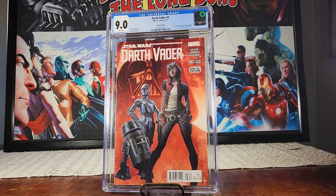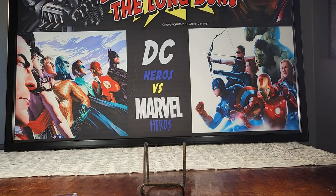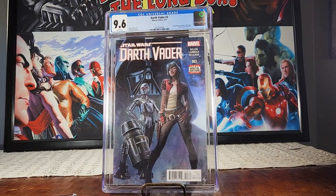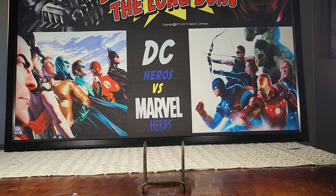Next up is Darth Vader number three — the regular cover — first appearance of Dr. Aphra, Triple Zero, and BT-1, in a 9.6. I didn't expect a 9.8; there were some imperfections on there. I'm happy with the 9.6. I bought these right off the shelf and they've been sitting in my long boxes for quite a while now.